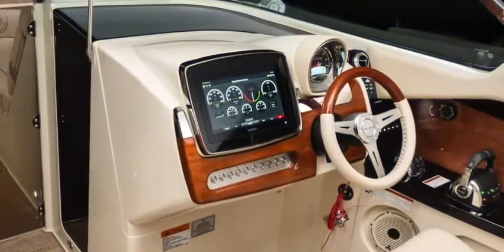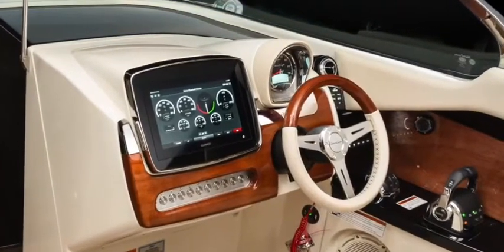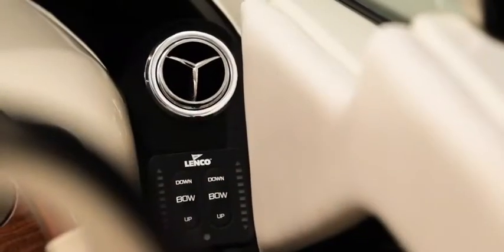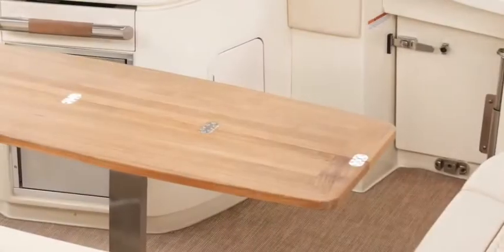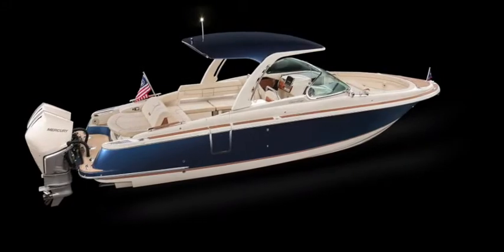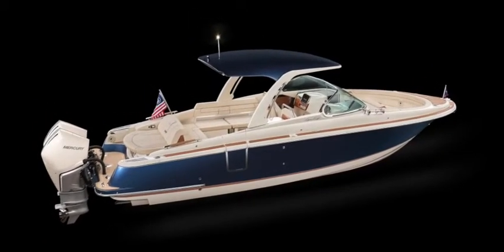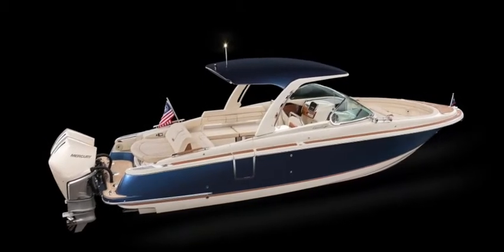The look and feel of the solid Brazilian mahogany dash and steering wheel are uniquely Chris-Craft. From the stainless steel switches to the air conditioning vent, there are no shortcuts — every accessory is of the finest quality and materials. A great day on the water is even better with some great tunes, and the 31 GT has a terrific audio package with subwoofer, speakers, and power to spare.